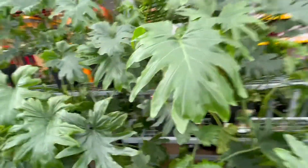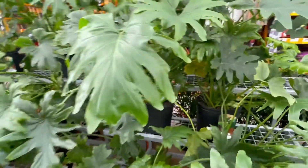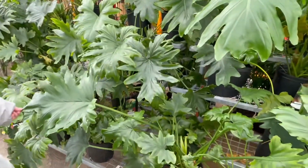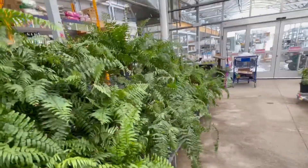And what are these called? It's a philodendron, 10 inch, it says. But they're not really philodendrons anymore — they're Thaumatophyllum. Okay, you heard it from the expert! Some ferns over here too.